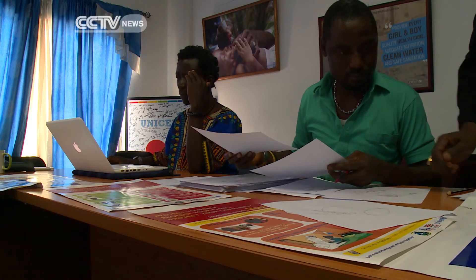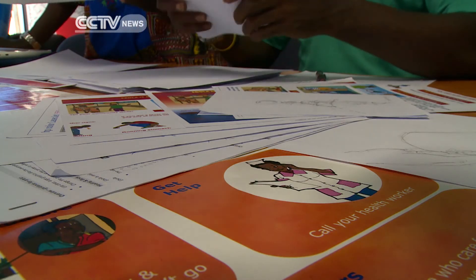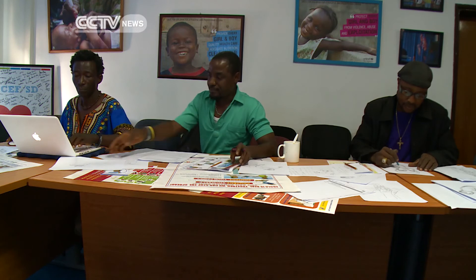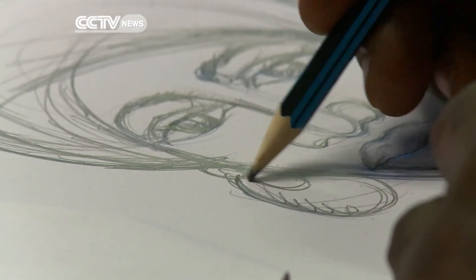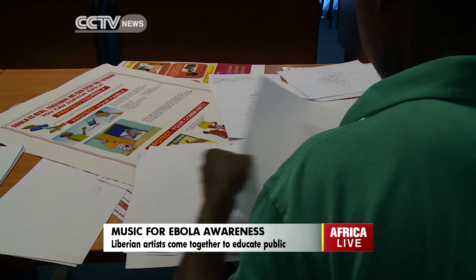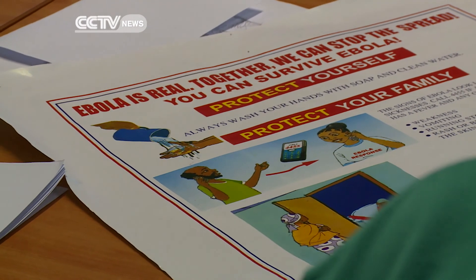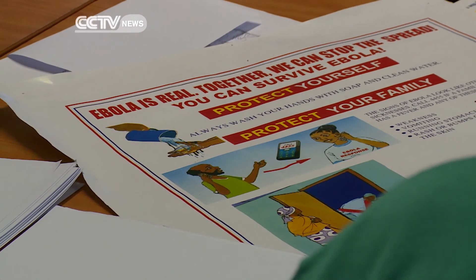Posters are just one weapon in the fight against Ebola. UNICEF has also developed songs and short radio dramas. As there is no known cure for Ebola, prevention is key to prevent its spread. So the pressure is on for these artists to deliver posters that can save lives. Katerina Vototsi, CCTV, Monrovia.